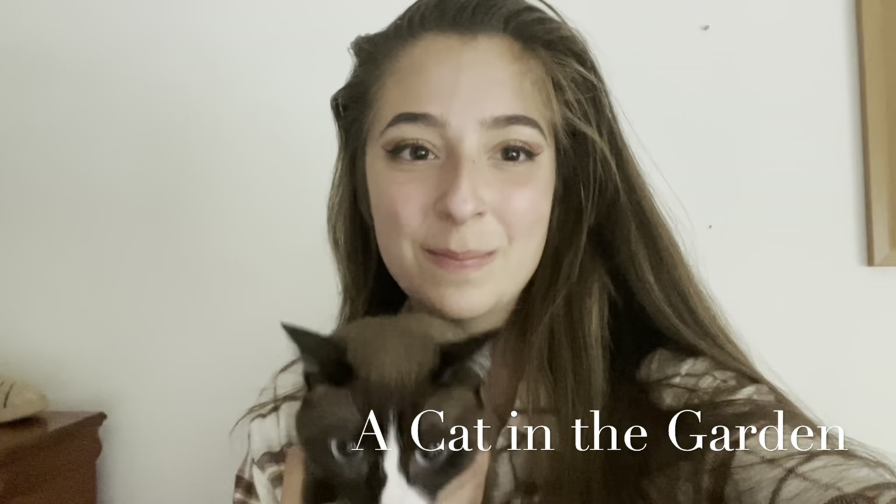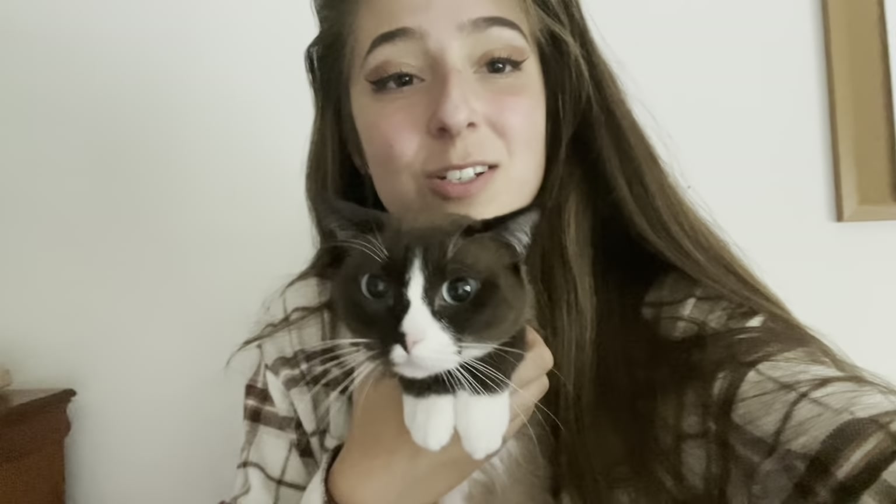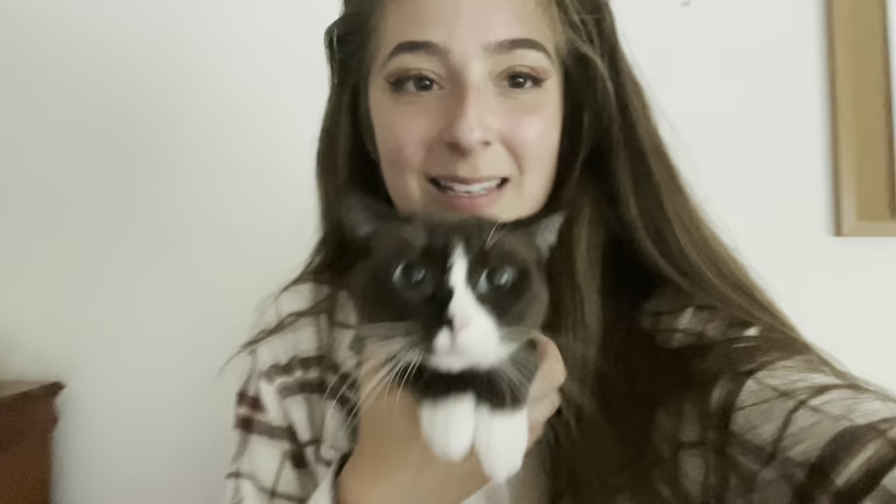Hello and welcome to A Cat in the Garden. This isn't Nutmeg — this is actually his mom. Her name is Lua and I'm not in Texas right now. I'm actually in Pennsylvania visiting my parents, but we're going to go plant shopping today so I figured I'd show you one of their cute little kitties. All of their cats are super cute but we're gonna go plant shopping today so let's get to it.